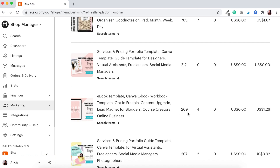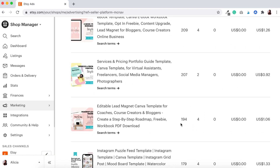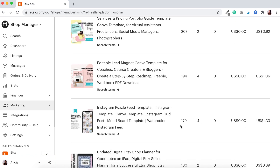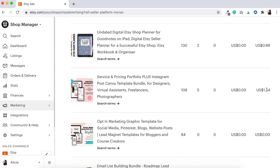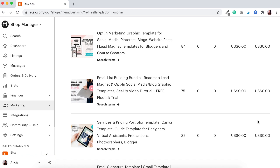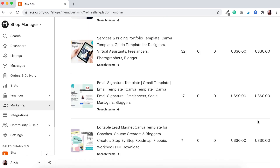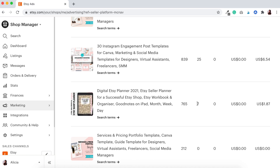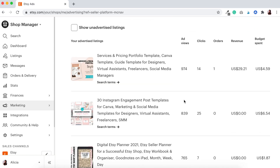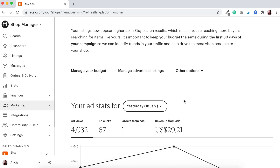This ebook template had 209 views and 4 clicks, another had 207 views and 2 clicks, then 194 views and 4 clicks, 179 views and 4 clicks, and so on. When they're clicking, it's about one to two dollars of my budget being used. Some listings here had no clicks and therefore none of the budget was used. When you're looking at your ads, the top three to four product listings are the ones you want to keep an eye on. That is our first day — I'll be checking in again tomorrow.